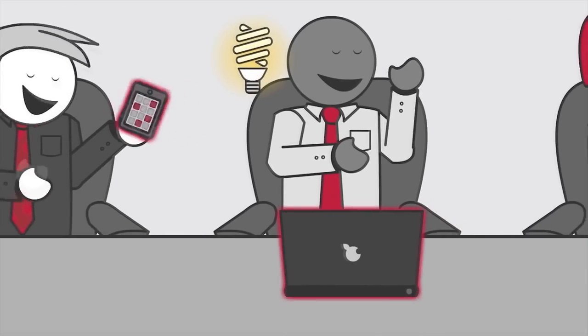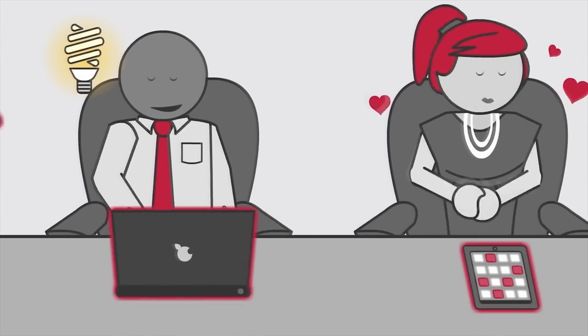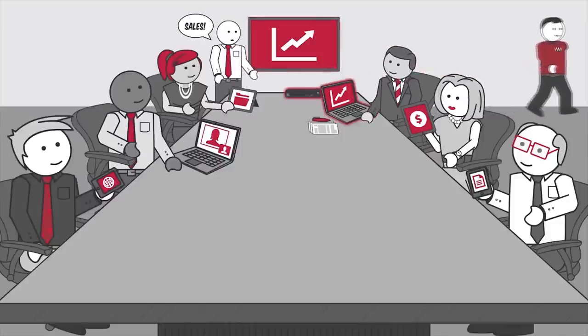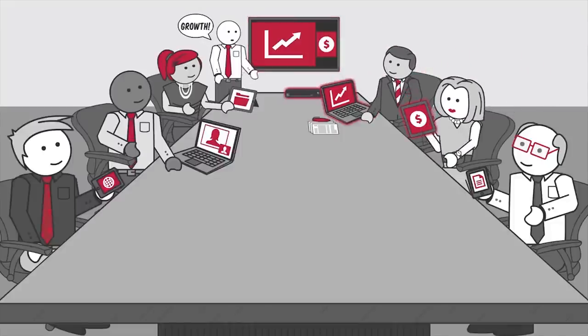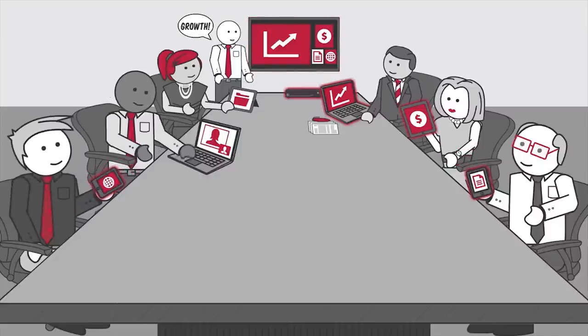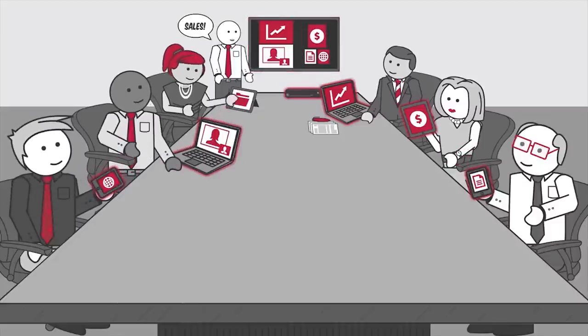Through collaboration, you get something done because you can work together right then. You produce actual work during meetings, rather than afterwards or the next day. It can show the screens of up to six participants on the display with their names, and they all have instant access at the same time.